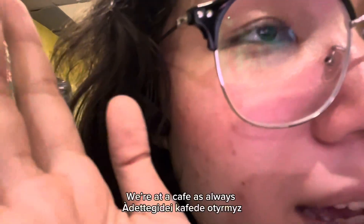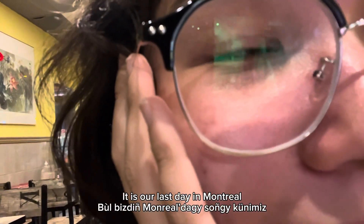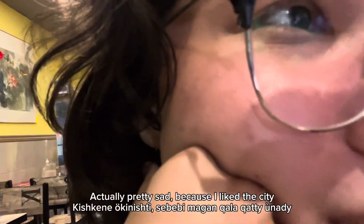We're at a café as always, eating and waiting for our food. It is our last day in the city and it's really sad because I really like it here.